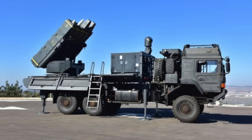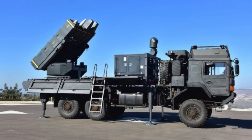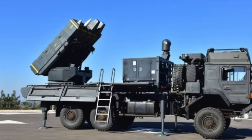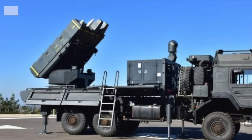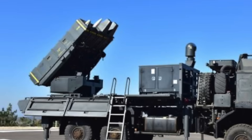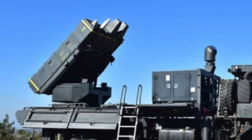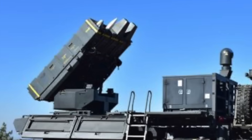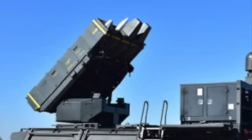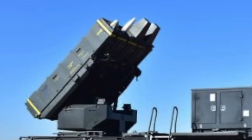The SPIDER system utilizes Python 5 and Derby missiles. The Python 5 is an infrared-guided missile effective against close-range targets, while the Derby missile features active radar guidance suitable for medium-range engagements. The SR variant has an operational range of up to 10 miles (16 kilometers), while the MR extends the range to approximately 22 miles (35 kilometers), offering flexibility based on threat assessments. India has integrated SPIDER into its air defense network to protect critical assets, having procured 18 SPIDER SR systems, each comprising a Central Command and Control Unit, multiple missile firing units, and support vehicles.